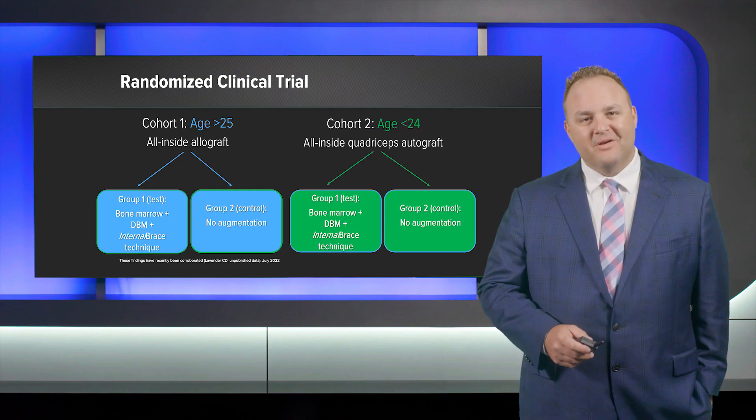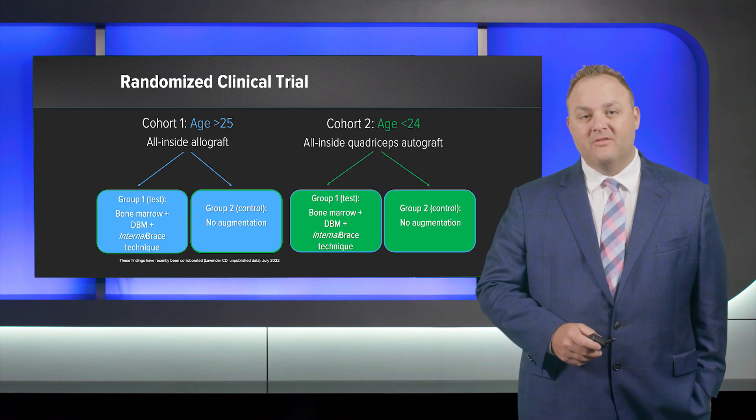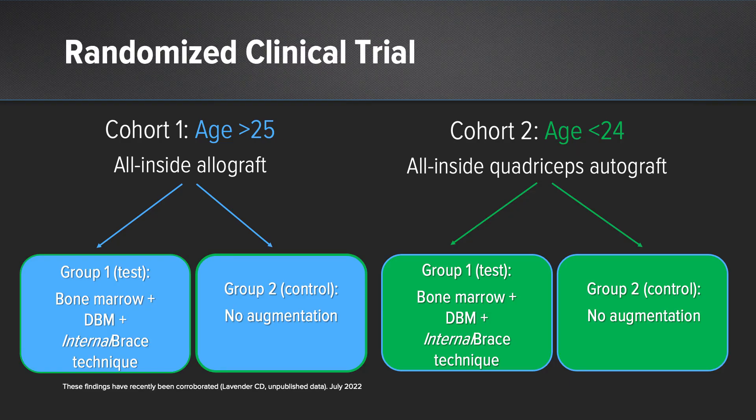This brings us to our clinical trial. We have two cohorts based on age: patients over 25 receive allograft all-inside reconstructions, and the younger cohort — under 24 — receives quad-autograft all-insides. Both cohorts are then randomized to either biologic augmentation with an internal brace versus no augmentation.